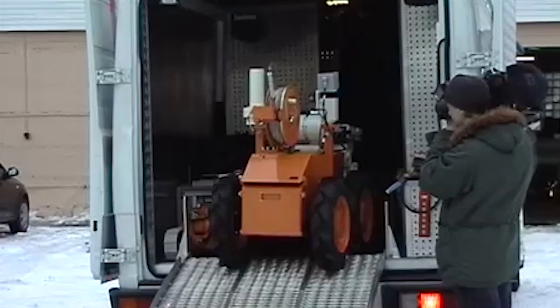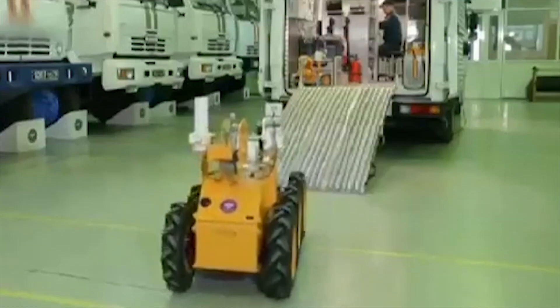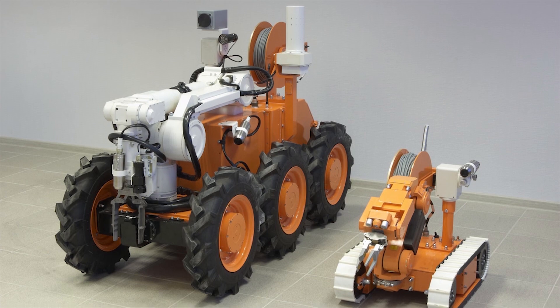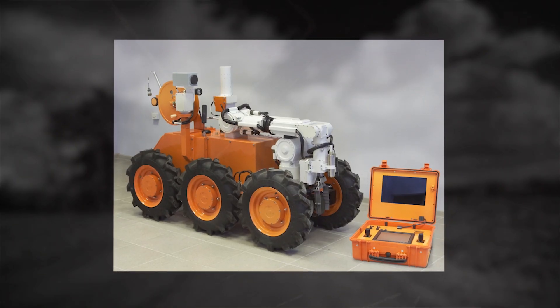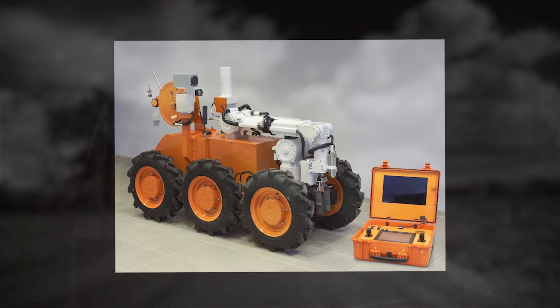RTK8. The RTK8 is a radiation intelligence robot. The new robot is able to function in the zone of radiation contamination both in the autonomous mode and under the remote control of the operator. The complex is a six-wheeled all-terrain vehicle weighing about 595 pounds.